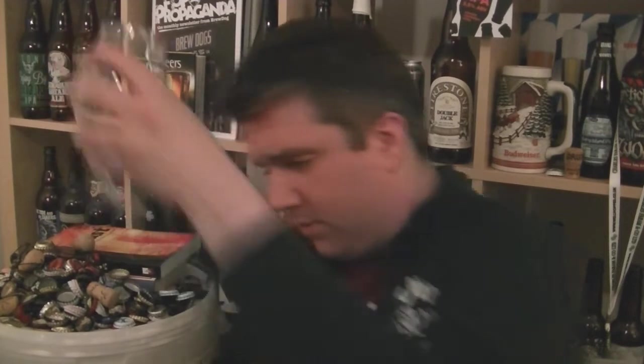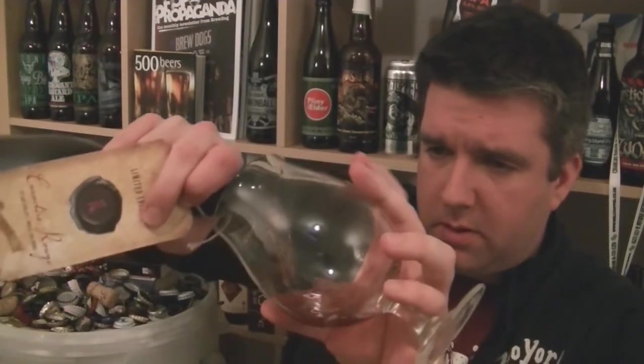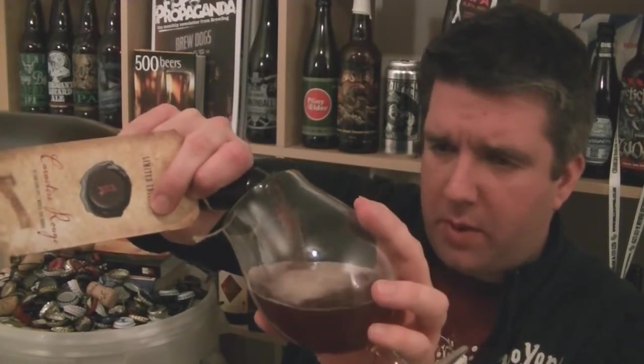So let's get this open. I'm a big fan of Rodenbach — the Grand Cru is a stunning beer. So when I heard about this I knew I had to try it. Just getting the cork out. Oh, nice pop! So pouring out into the glass, which is nice. I'll pour a decent amount of this.